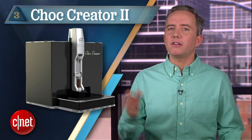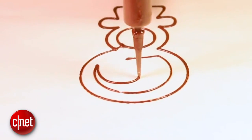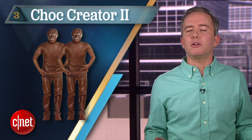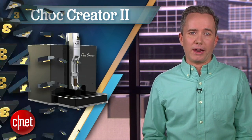At number 3: Choc Creator. Now here's a food that everyone can get behind. It does pretty much what you think — it prints in chocolate. You can print your name, print your face, print a whole miniature version of yourself to give as a really creepy gift. This one you can buy right now for around 5 grand.